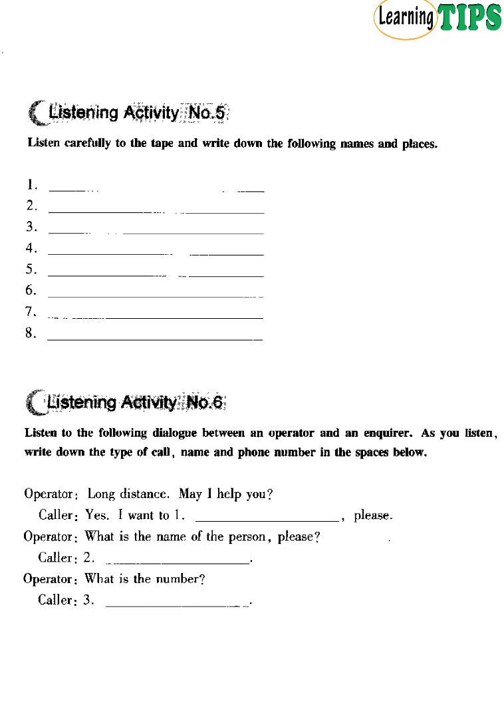Listening Activity Number 5. You are going to listen to some names and places. Listen carefully and write down the following names and places. Number 1. My name is Barbara Cooper. I'll spell it for you. Barbara: B-A-R-B-A-R-A. Cooper: C-O-O-P-E-R. Did you get it? I'm Barbara Cooper.